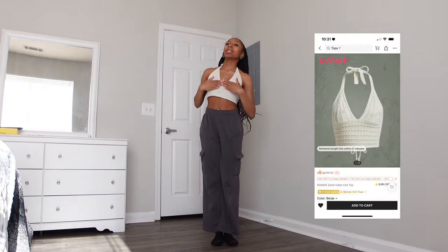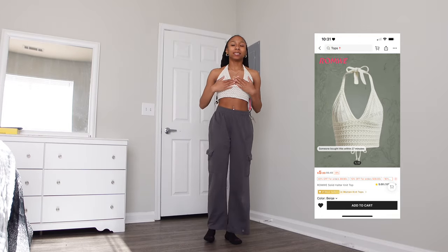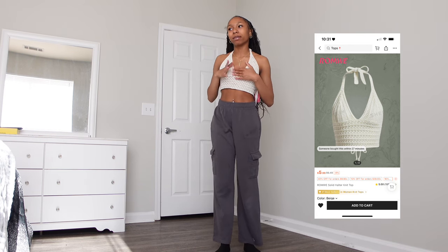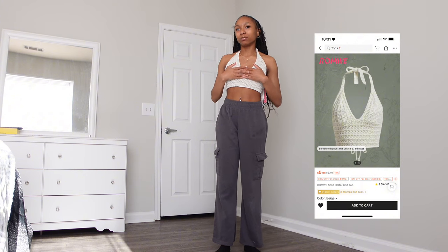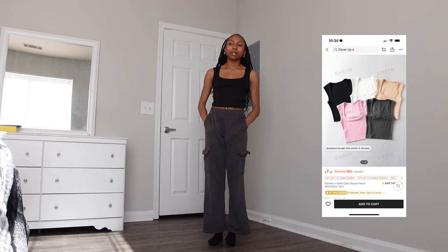This next shirt is super cute. I didn't really think it through when I bought it because it's see-through — it has holes in it, so obviously it's going to be see-through. If you're gonna get this shirt, make sure you have some tape to go under it if you care. But I love this shirt, it's super cute.